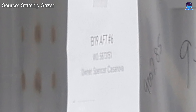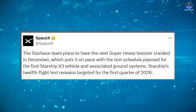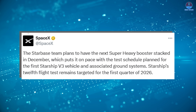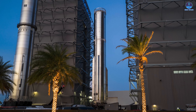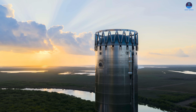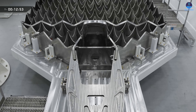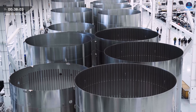Early signs indicate that work on B-19 is underway. SpaceX stated that the Starbase team plans to have the next super heavy booster fully stacked in December. This timing aligns with the planned test campaign for the first Starship B-3 vehicle and the associated ground systems. SpaceX also confirmed that the 12th Starship flight test remains targeted for the first quarter of 2026. Since we are now in the final days of November, stacking for B-19 could happen as early as next week. For comparison, B-18 required nearly six months to complete, though B-19 may come together far more quickly with additional experience and increased urgency.